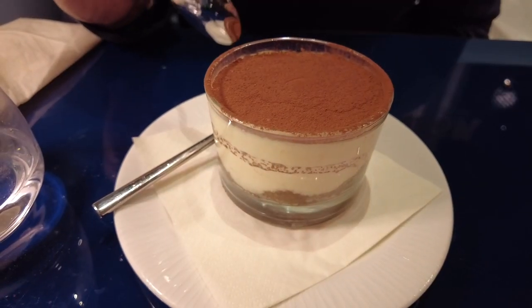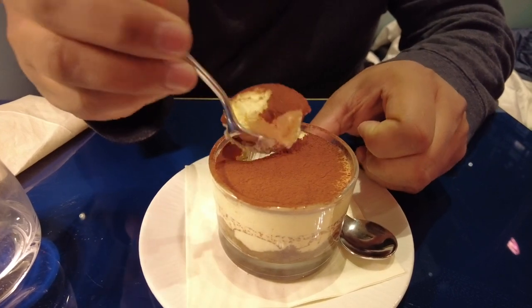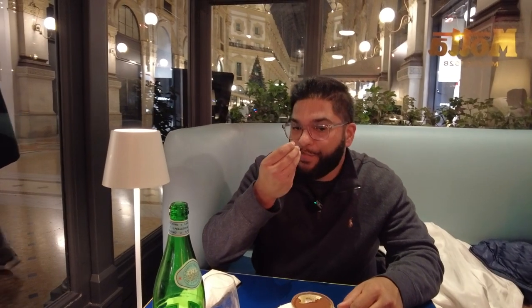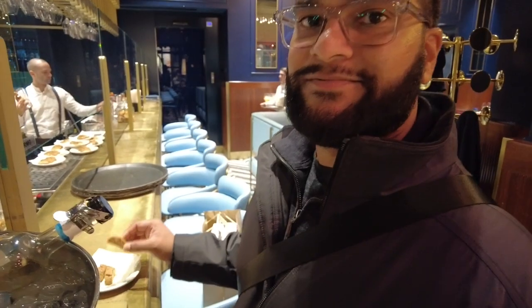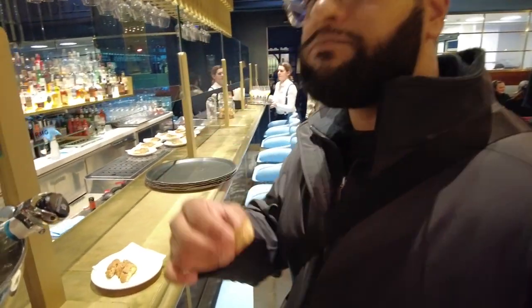So after this long meal, you have to finish off with some dessert. I packed the pizzas to eat a little later and wanted to try the tiramisu. Looks really good, served in a glass bowl. To Milan! At the bottom they have just chocolate — it's a great way to finish an authentic Italian meal in Milan in the Galleria. It's good.